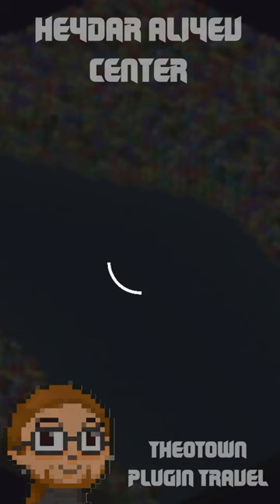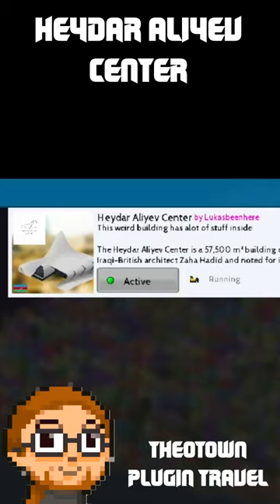Hello my dear friends. Tom Tucker is with you, and I present the new series of Theotown plug-in travel. Welcome to Azerbaijan.